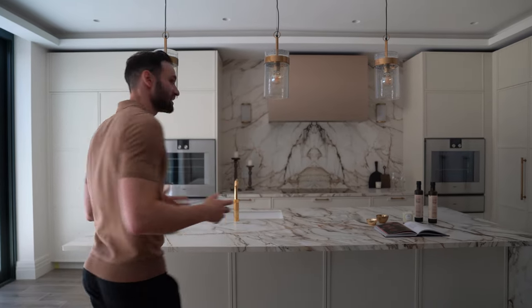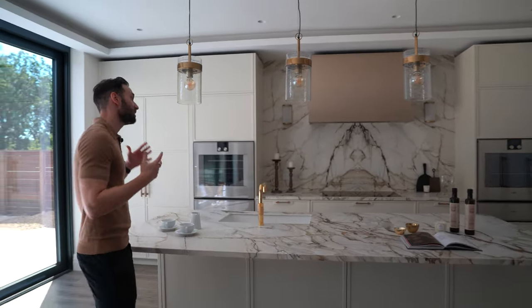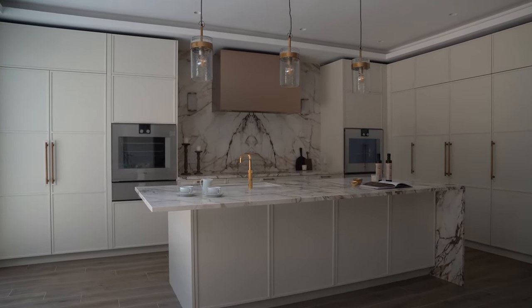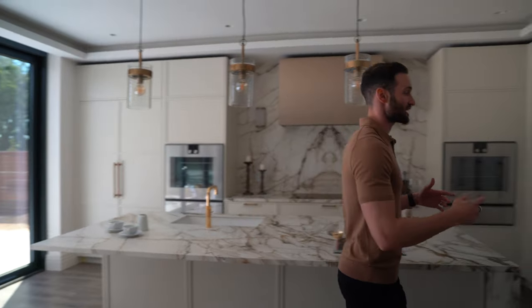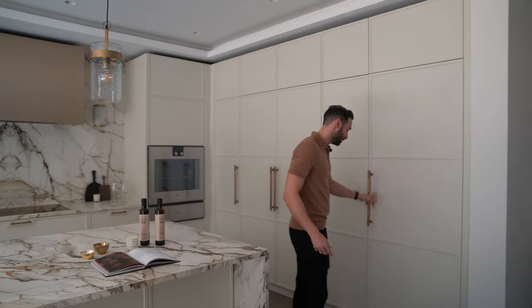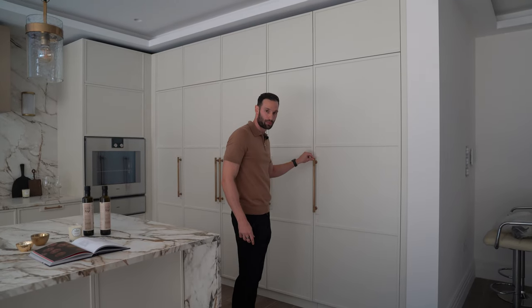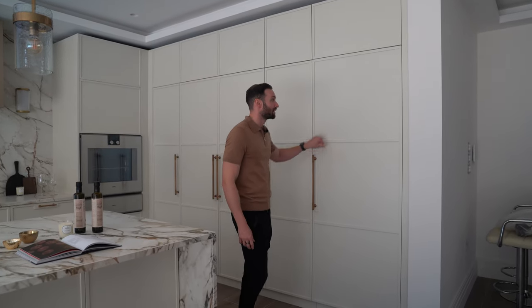This is a different take on a kitchen to one that we would normally do. We have utilised thin frame shaker doors — we call them our Marlebone doors — and you'll notice that the doors have a handle notch cut out for the handles. The handles are these beautiful Armac Martin Sparkbrook handles in antique brass, and the furniture is painted in Farrow and Ball Schoolhouse White.